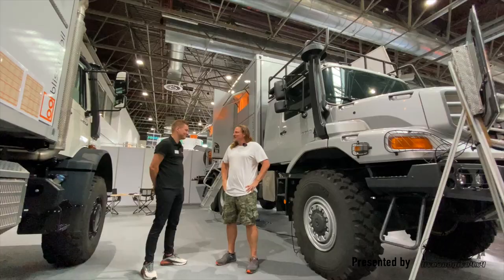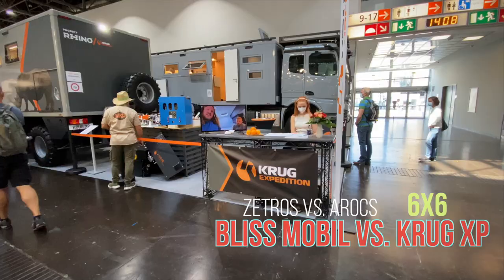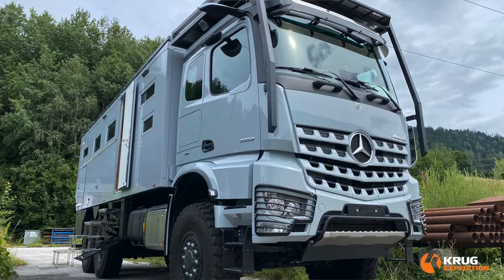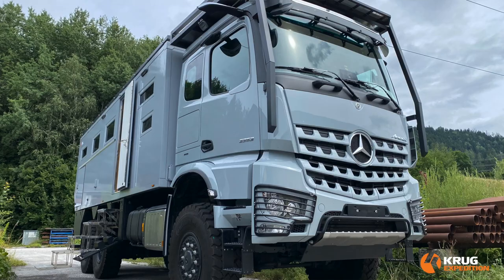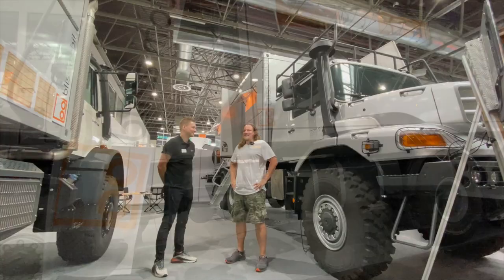Hi guys, in this video we will show you, in our opinion, the two best expedition vehicle builders we found at the Caravansalon Düsseldorf in 2021. You out there know we are creating our expedition vehicle at the moment. Krug Expedition is one of them, and the other one, in our opinion, is Bliss Mobile — both of them at the same level. Check out the video and decide for yourself. I am Isabella and I am from Brazil.